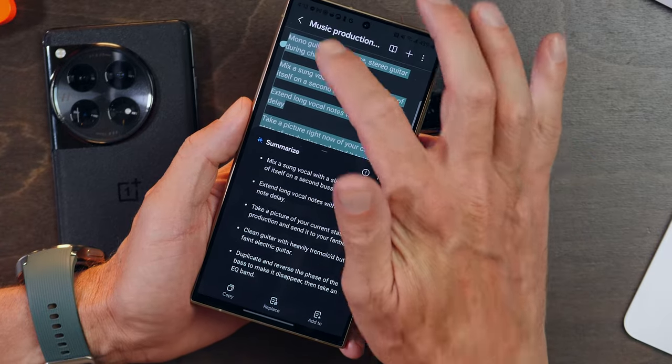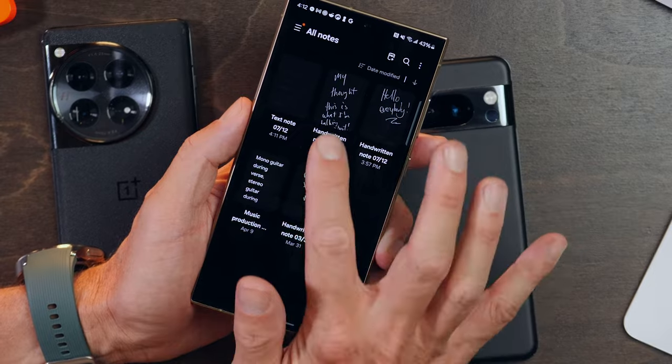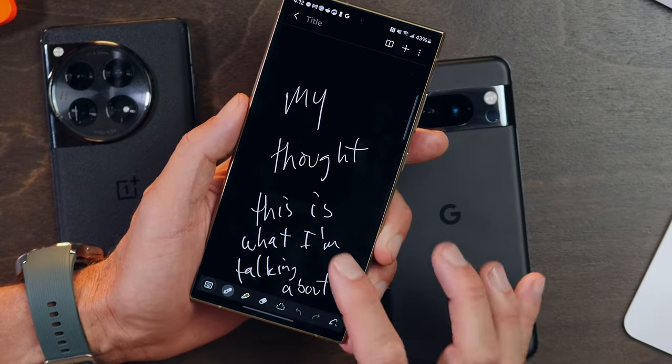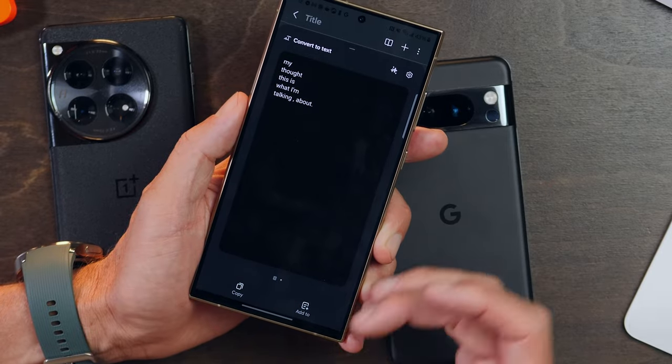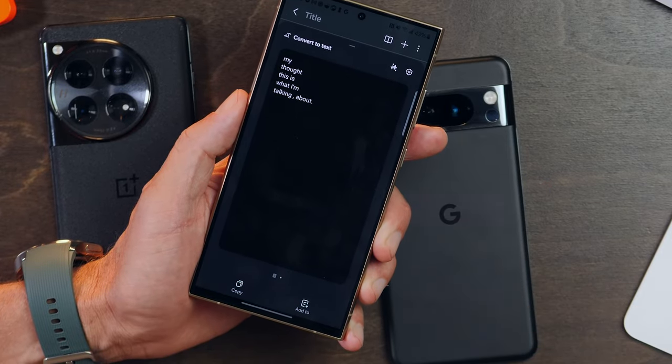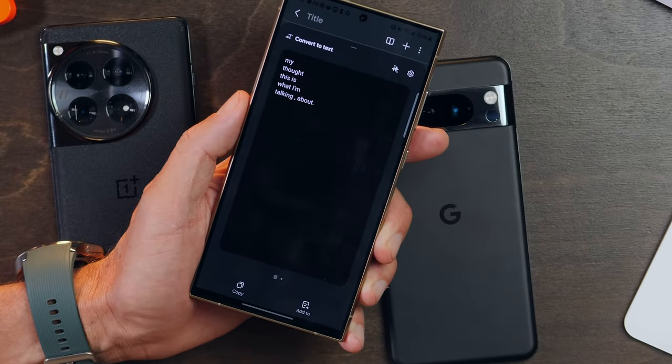If you've written notes in handwriting, you can convert them to text and then do all of this same stuff — auto-format, summarize — with Note Assist after the fact. It's pretty neat that you can go from pen to automatic summarization thanks to the magic of artificial intelligence.